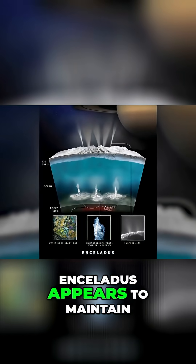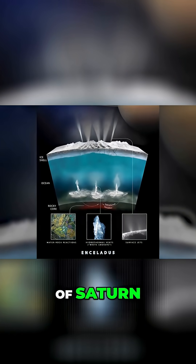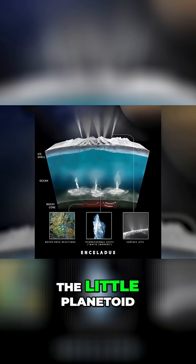Not unlike Europa, Enceladus appears to maintain its global ocean via the immense gravitational pull of Saturn, creating tectonic activity on the little planetoid.